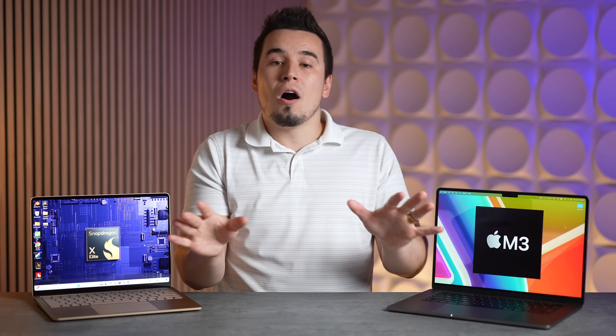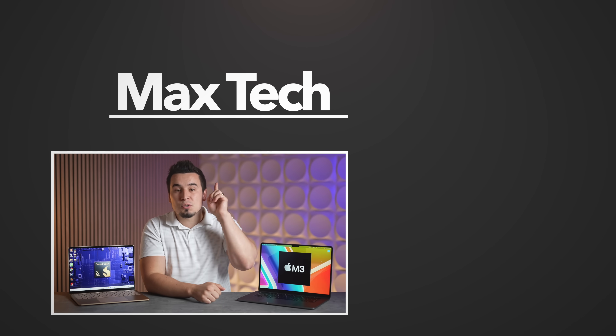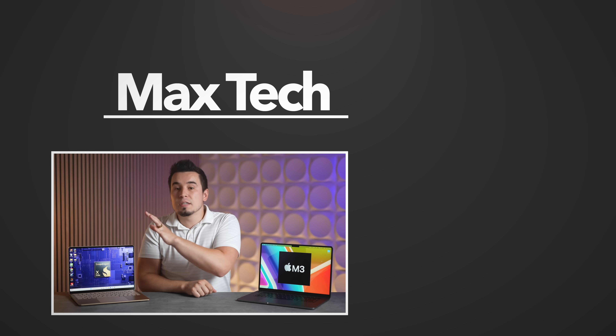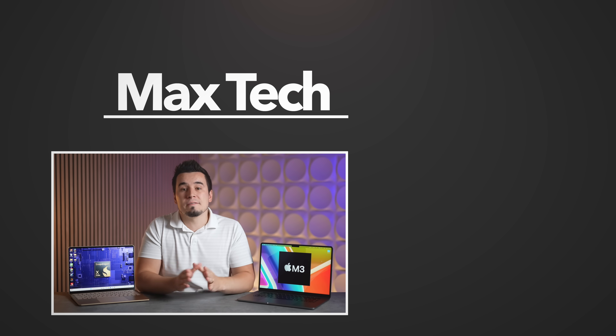Hopefully you enjoyed this compilation of all those leaked benchmarks and my thoughts on which chip is going to be the best. If you did, let me know in the comments, subscribe, and check out one of those two videos including our review of the Surface Laptop 7. Thanks for watching and we'll see you in the next video.